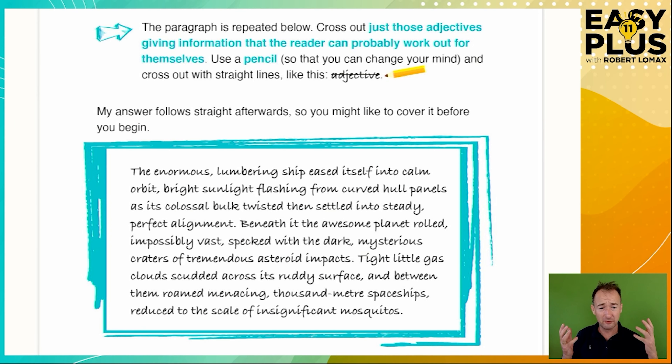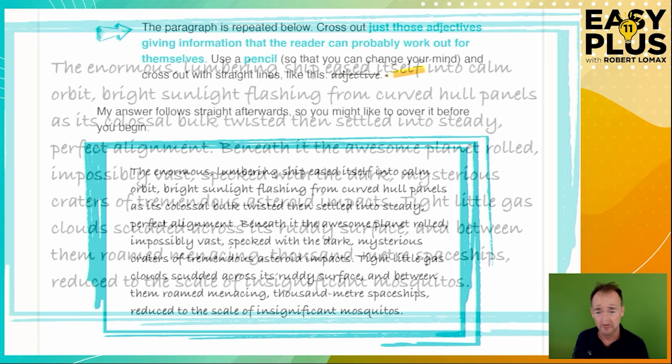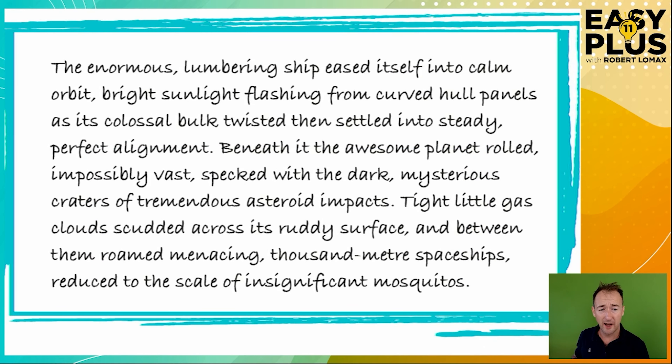As you can see in these instructions, we need to find the adjectives that aren't strictly necessary and cross them out. The reason this is important is that lots of people, when they're learning to write creatively, include far too many descriptive adjectives, and they actually end up cluttering the writing, making it harder to read and less enjoyable. We're going to find each adjective and consider whether or not it's performing a useful function — whether the text is better with it left in or taken out.